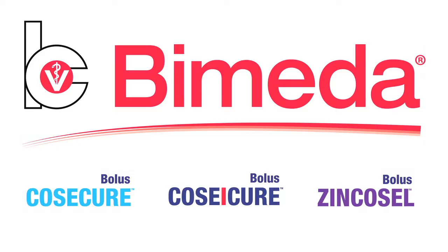My name is Pawdrick Hyland and I'm the Biomedia Technical Veterinarian. I'm here today to talk about bolusing.